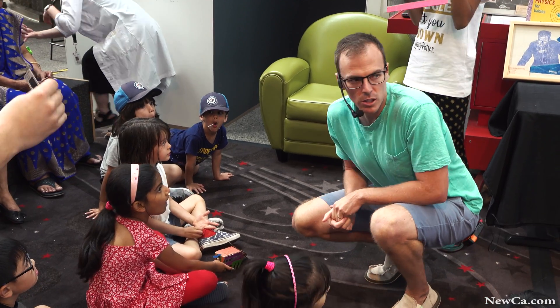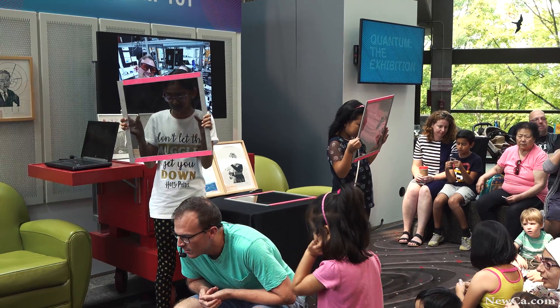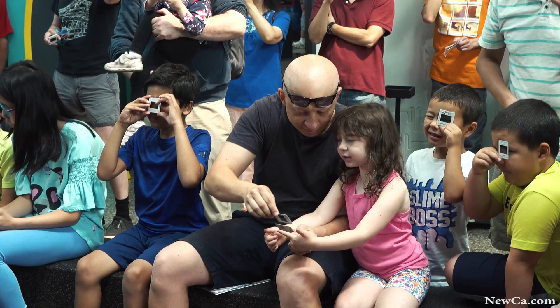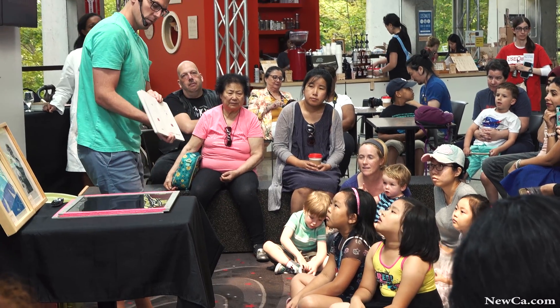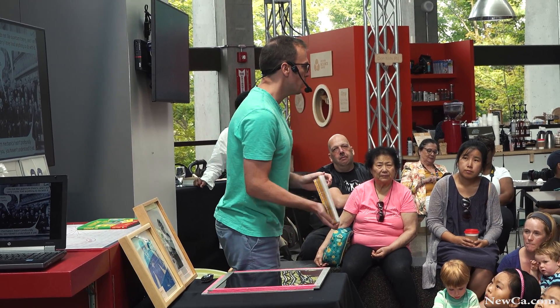I think that children today will be the ones that help create this new technology. The children that will be most successful are the ones with the most passion and curiosity for science, so it's important to start that as early as possible. That's why I created these books for children, to help parents in this journey with their children to learn about quantum physics, quantum computing, quantum information, and quantum entanglement.